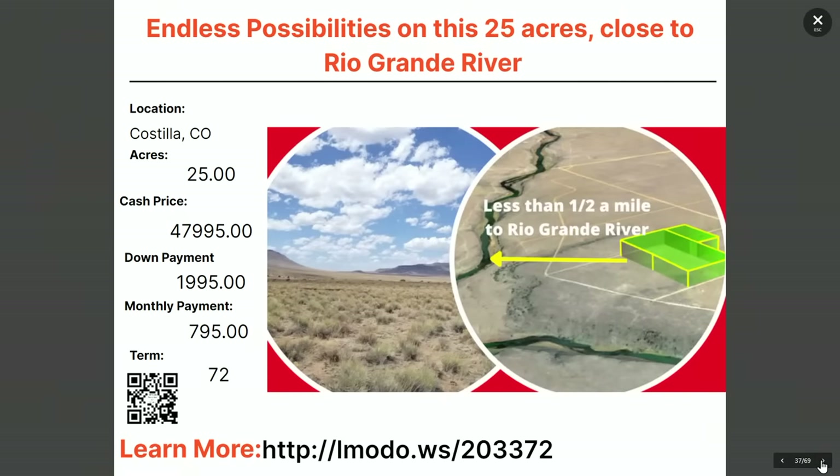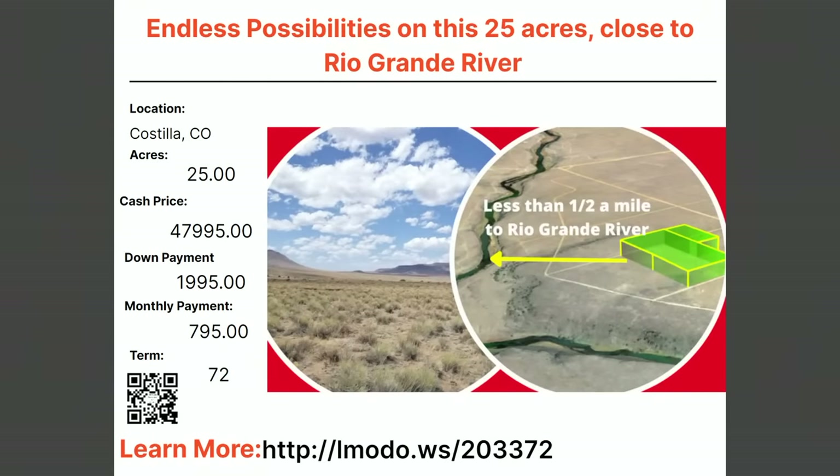What about 25 acres? Here's 25 acres for less than $50,000 — $47,995, not too far from the Rio Grande River. Down payment is less than $2,000 with $795 a month for 72 months. Check it out at elmoto.ws/203372.